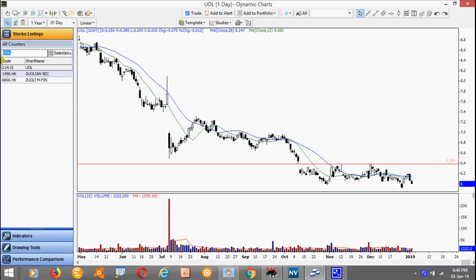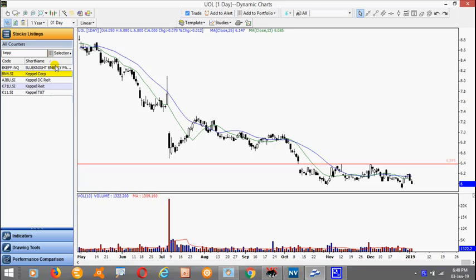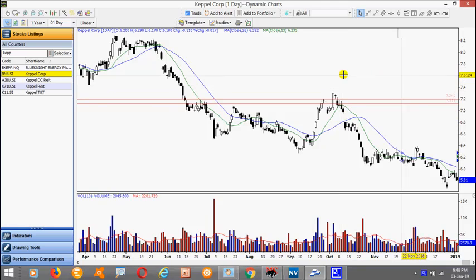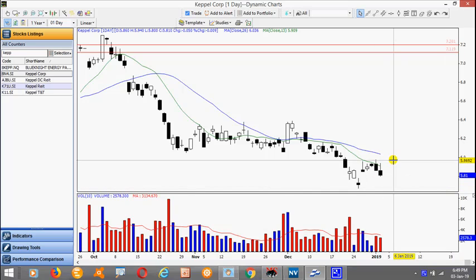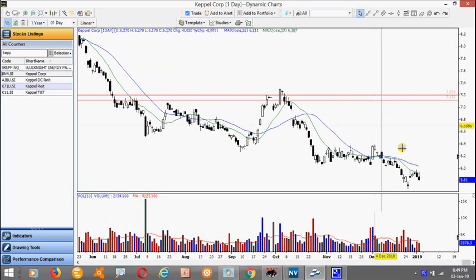Oil related stocks are also weak. This is Keppel Corp. Notice after the gap down there was a very violent throwback. And over here we have a 2-bar pullback setup. It actually broke today. Just be mindful with a trade like this because usually this gap here provides some kind of support. So for the conservative trader it's better for this low to be taken out and look for a new setup.